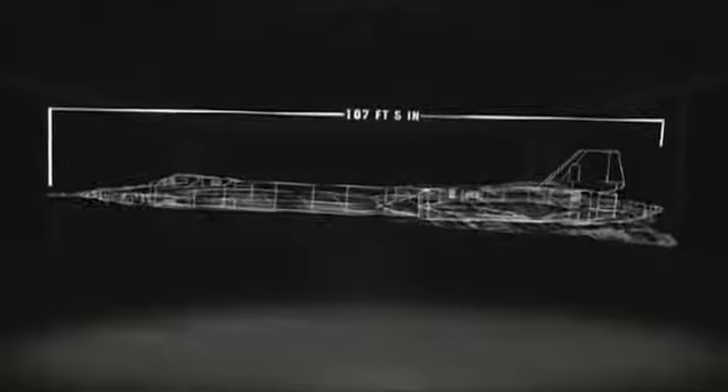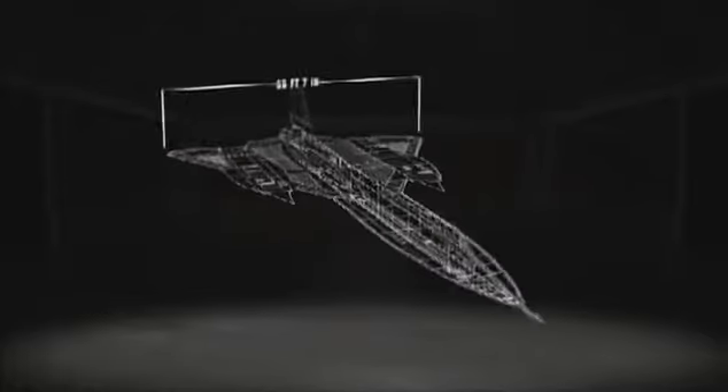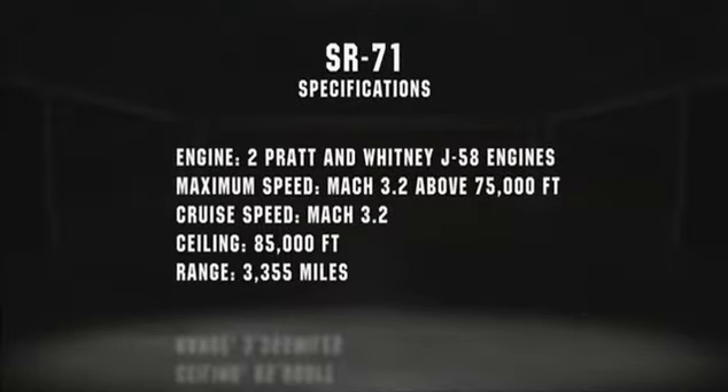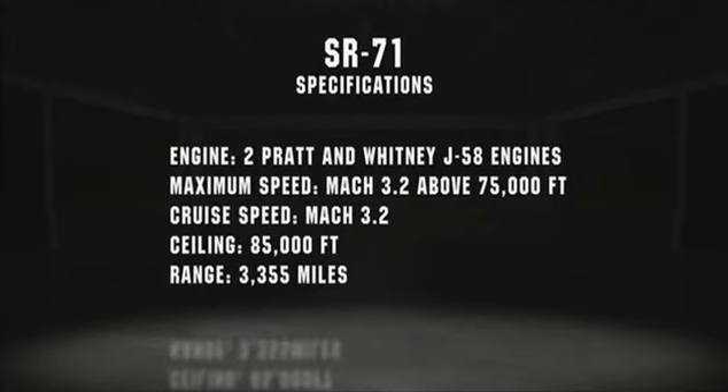An SR-71 stretches 107 feet long, stands more than 18 feet high, and has a 55-foot wingspan. Instead of armament, it carries cameras and other sensors. Empty, it weighs over 67,000 pounds, with a maximum takeoff weight of over 172,000 pounds. It can carry its 3,500 pounds of reconnaissance equipment for 3,250 miles without refueling.